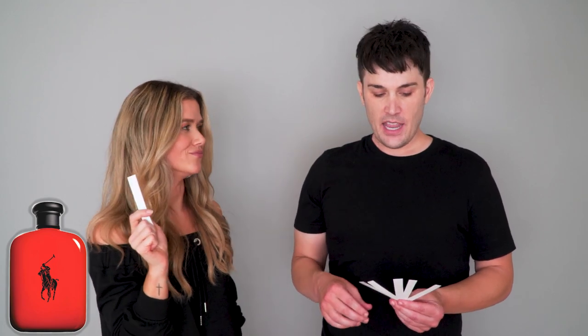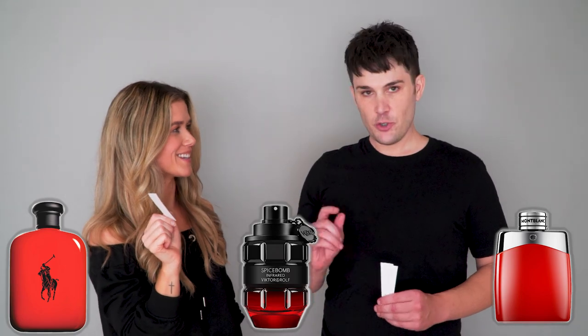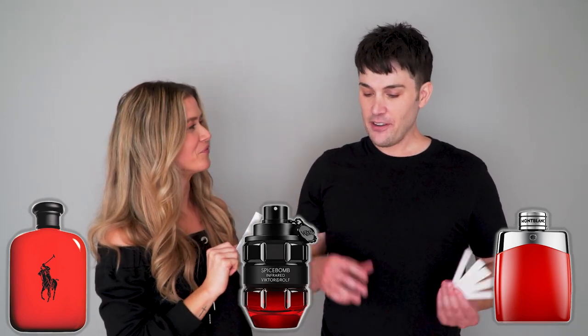Your favorite today was clearly Polo Red Eau de Toilette. Yes. And your second favorite was Spice Bomb Infrared. Yes. And your third favorite actually happened to be Legend Red — and Legend I didn't like in the beginning, it made a comeback, it was legendary. Fourth place was L'Homme Ideal Extreme. There was a slight cut so we're just summarizing it for you real quick — that was her top four.